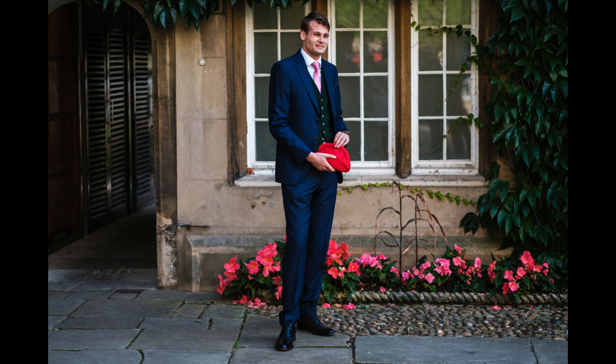I used two Fuji X-T4 cameras with a 56mm f1.2 lens and the original 23mm f1.4.